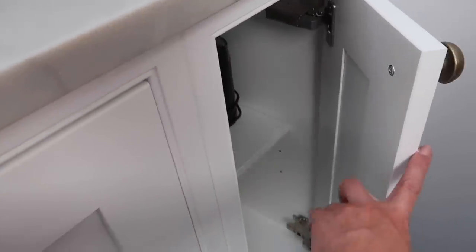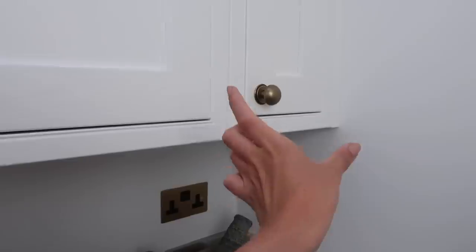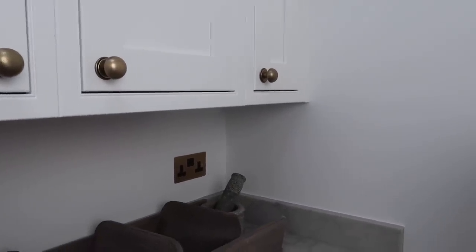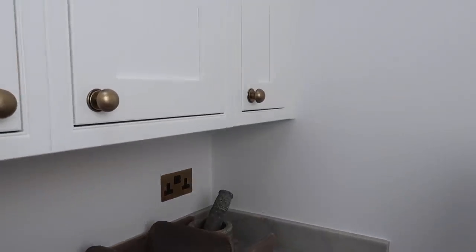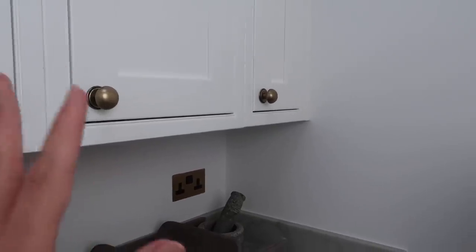You'll notice — I mentioned it in the renovation vlogs — the interior carcass of that pantry unit is white. That's my bad. We needed to order a smaller 300-wide size because the 400 I originally ordered didn't fit, but when I ordered the 300 I accidentally ordered a white carcass instead of the natural. We were rushed for time so we just fitted it. There are many things I've learnt within this renovation — many things I've got wrong, things to reorder or send back.